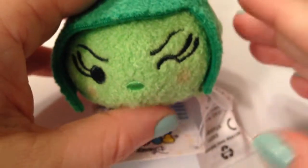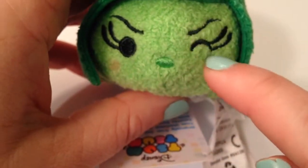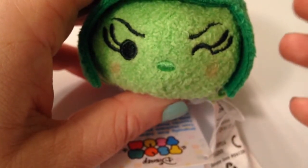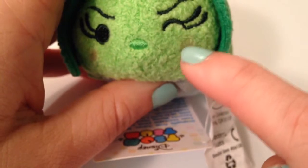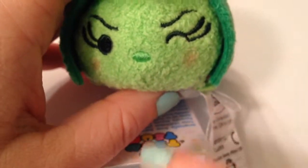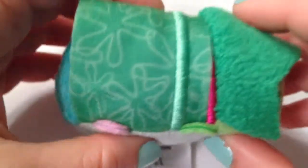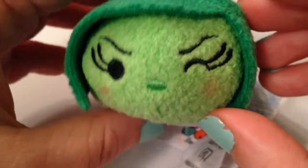Okay, so first I'm going to show you Disgust, and she's really cute. They've managed to capture this look on her face — kind of the Disgust look — even though she's kind of winking at the same time. She has a little bit of painting to give her that extra personality, and a really cute little outfit.